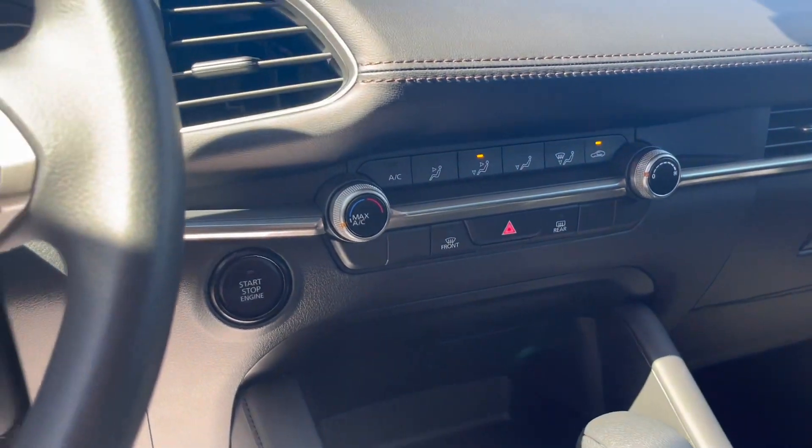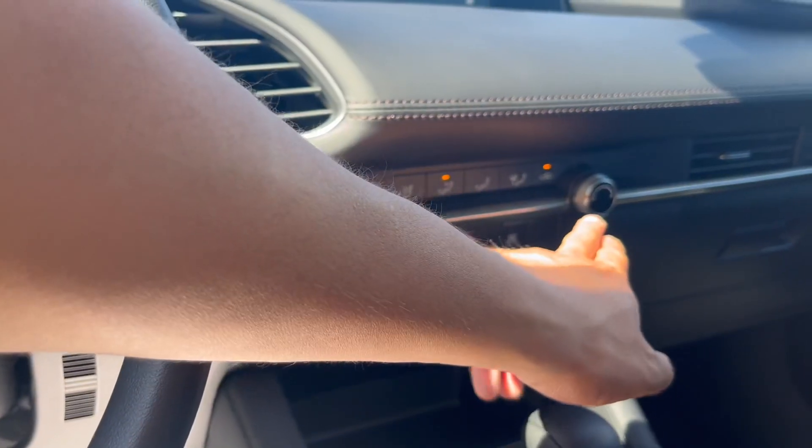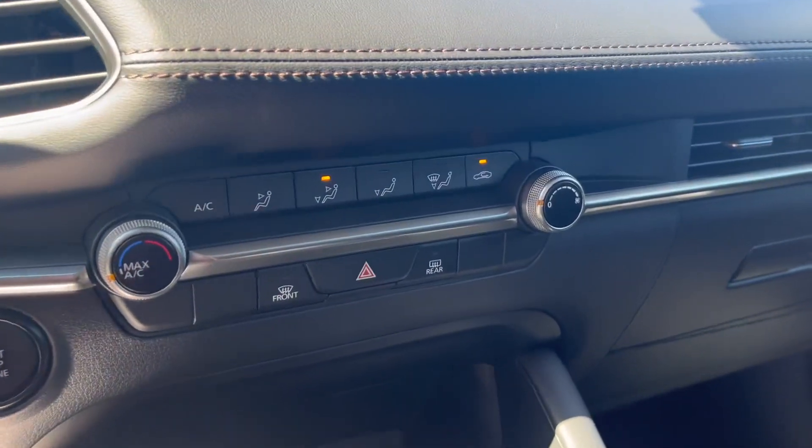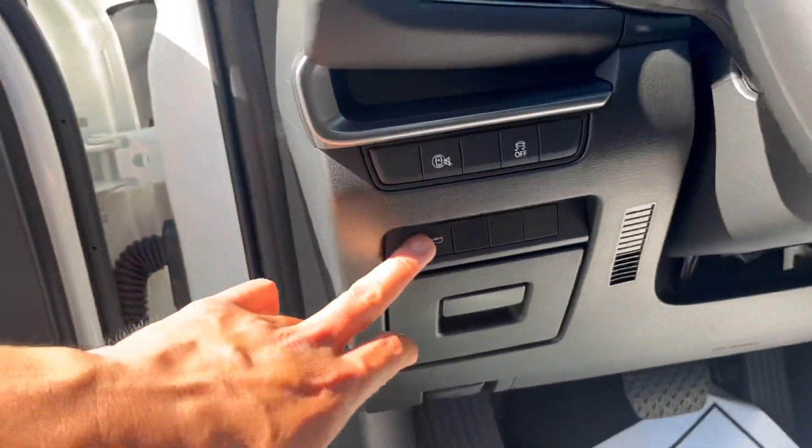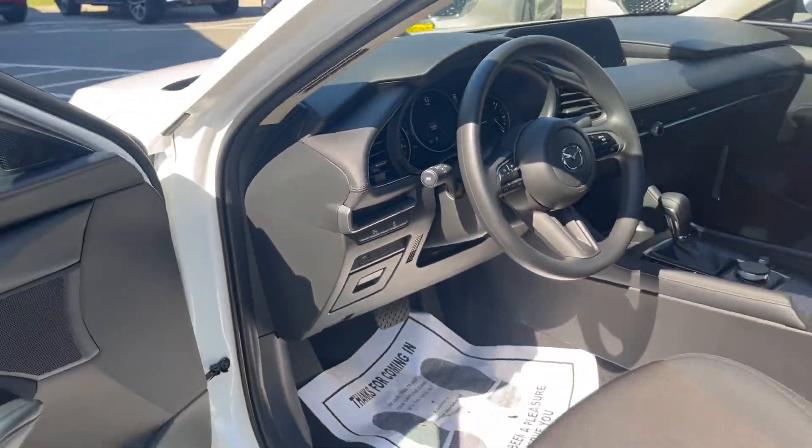What I like about the S compared to the Select Sport or higher trims is that instead of pressing a fan button, you can turn it with the knob and dial. Let's pop open the trunk.